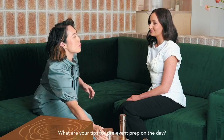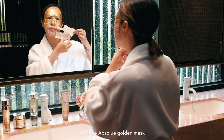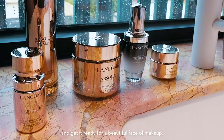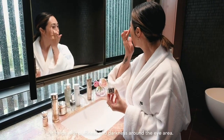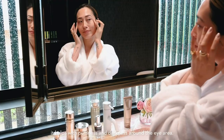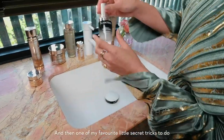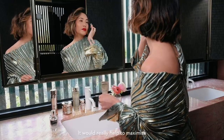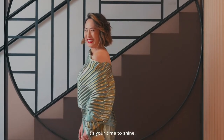What are your tips for pre event prep on the day? I always recommend starting off with the absolute golden mask that will really plump and hydrate your skin and get it ready for a beautiful face of makeup. Then of course, go in with your eye cream. This formula helps to fight fatigue. It helps with puffiness and darkness around the eye area. For your makeup, I'd recommend pairing an intense bold matte lip with that beautiful dewy skin that you've created. And one of my favorite secret tricks is to pat a little bit of the Advanced Genifique on your cheekbones. It'll really help to maximize that glow you've created. And now it's your time to shine.